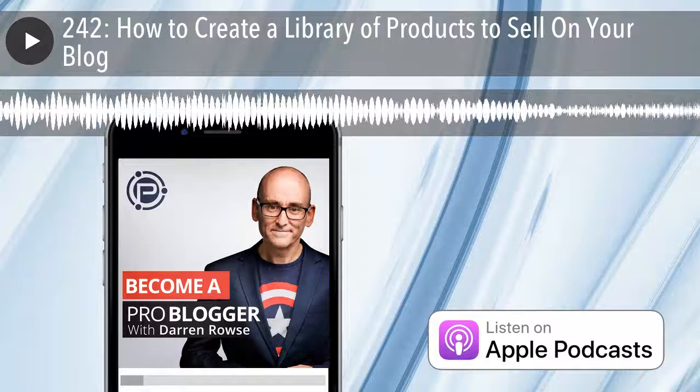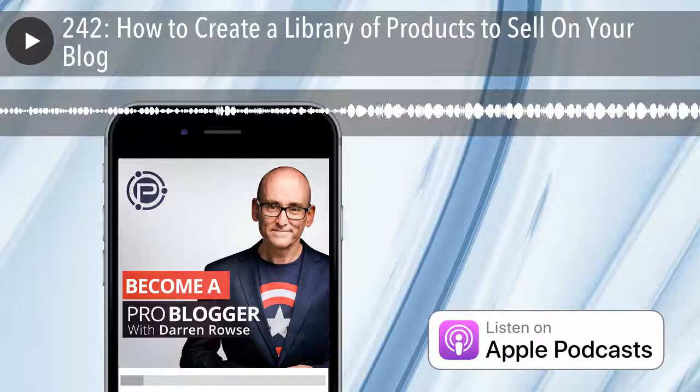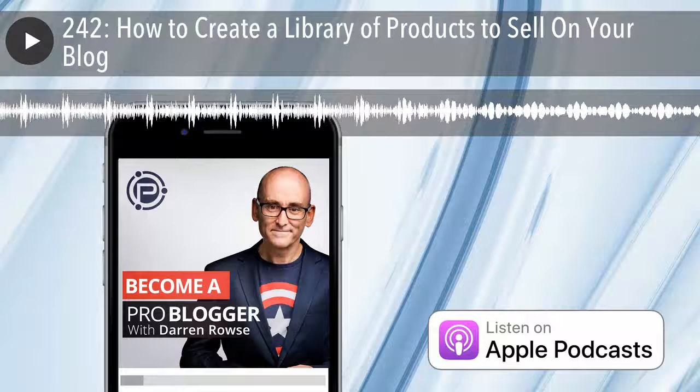At a recent conference, a number of people said they loved the way I say ProBlogger. ProBlogger is a blog, podcast, event, job board, and a series of e-books, all designed to help you grow as a blogger, grow your audience, and build some profit around your blog as well. You can learn more at ProBlogger.com.